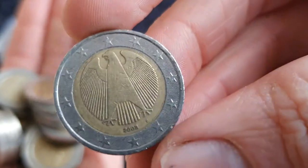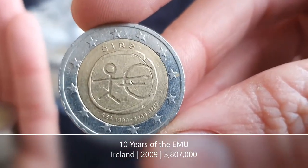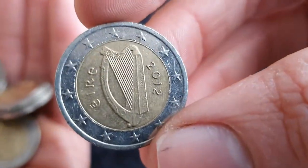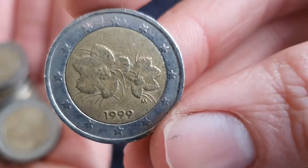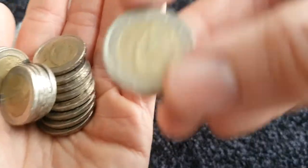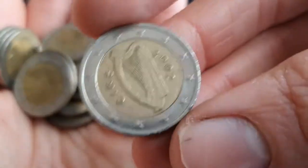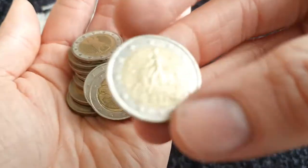Our first coin today is one from Germany. Already into a commemorative coin — it's the 10 years of the EMU from Ireland. Then we've got one from France, then a regular from Ireland, a regular from Finland, one from Italy, and then Spain. Then we've got Austria and Greece.